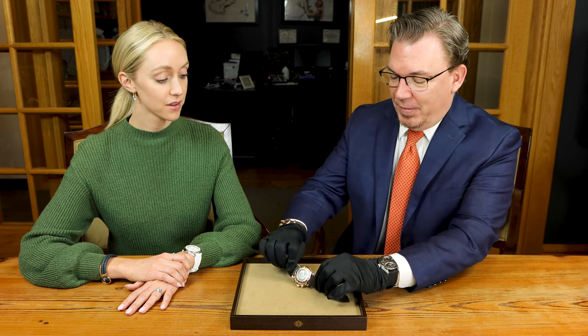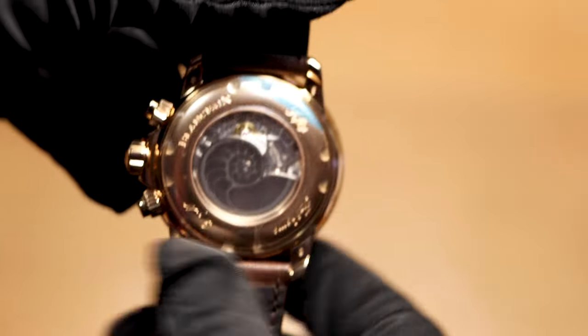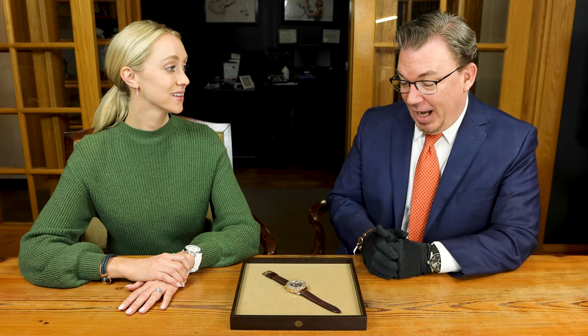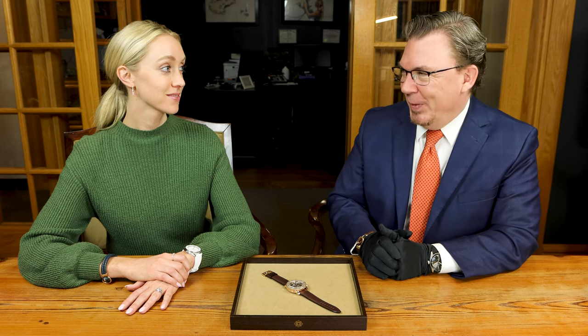Chronograph, exhibition back — that's my favorite. They don't always do exhibition backs on dive watches and I get it; it's another huge gaping hole that you have to seal. But on their titanium pieces and their special editions, they do the exhibitions, and I'm always happy to see the movement. I'm really happy about that.